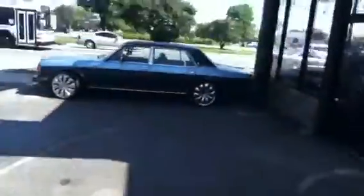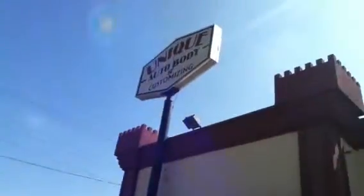Unique auto body, showing you guys what we do one more time. I got a 2008 Charger that just got in a minor accident — nothing too major. It needs a fender, bumper, headlight, and the marker light which is right next to the headlight.